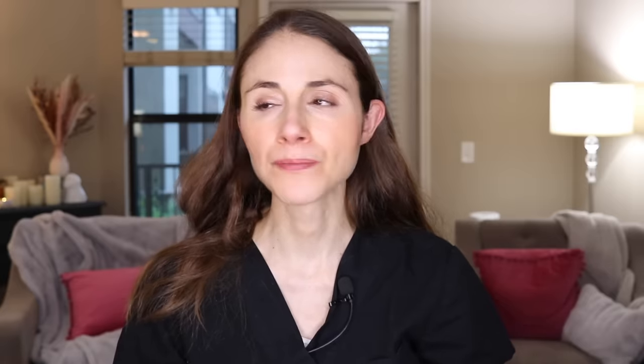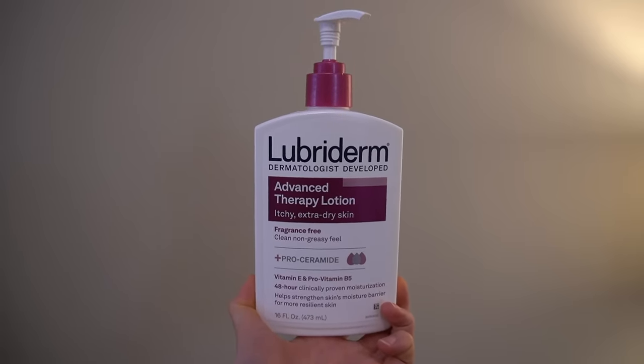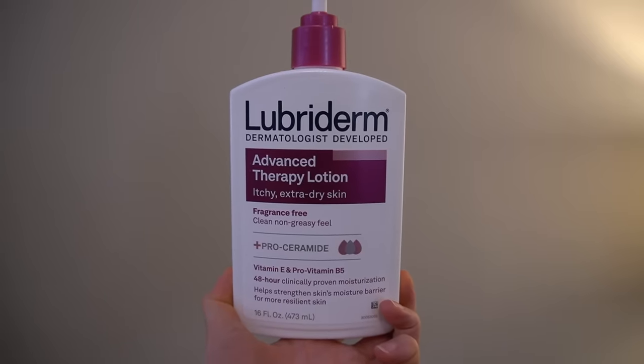First of all, a new moisturizer that I have seen in the drugstore. It is by Lubriderm, a brand I frequently get asked about. I know them to be good moisturizers but personally I've never really used one, so I decided to try their new Advanced Therapy Lotion. I really like it as a basic body moisturizer. It's pretty affordable. It has oat kernel oil in it, and I love any moisturizing or skincare product with any type of ingredient from oats.